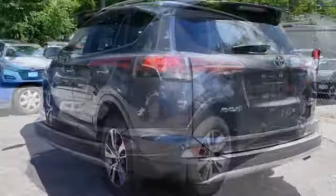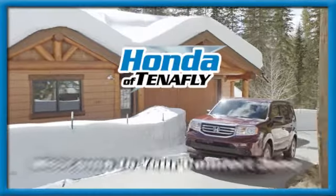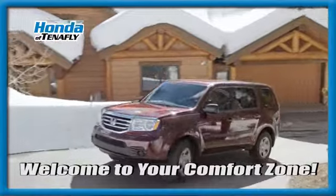Comfortable, convenient quality. Toyota — you'll never know until you try. Test drive it today. Welcome to your comfort zone.